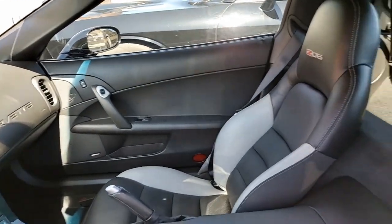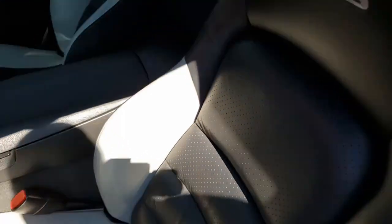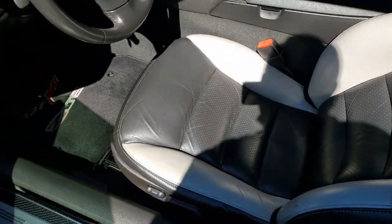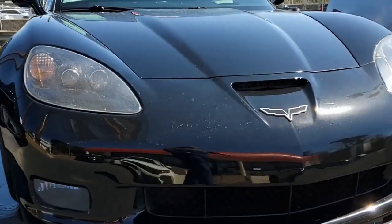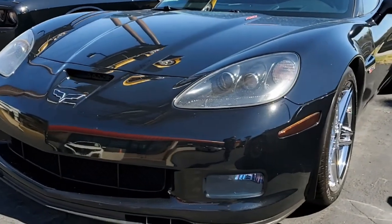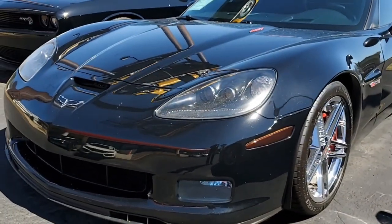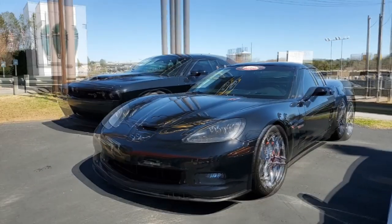It has several additions, including an aftermarket performance camshaft, the Vera Ram cold air intake, stainless steel long tube headers, a mild-to-wild remote fob for the factory dual mode exhaust, blacked-out tail lights and side markers, and red 427 hood badges. A lot of things make this car stand out.